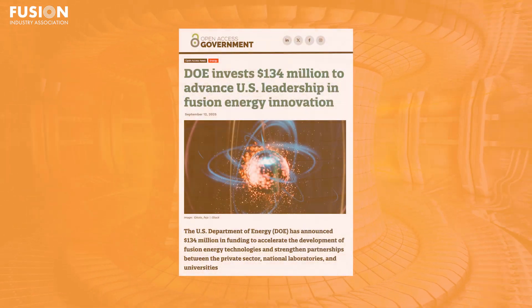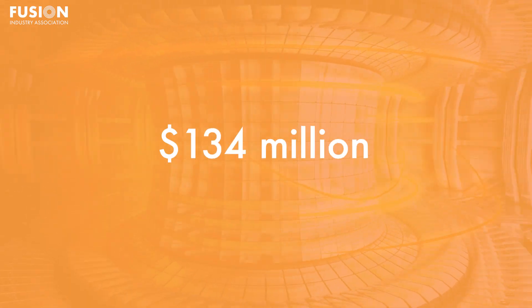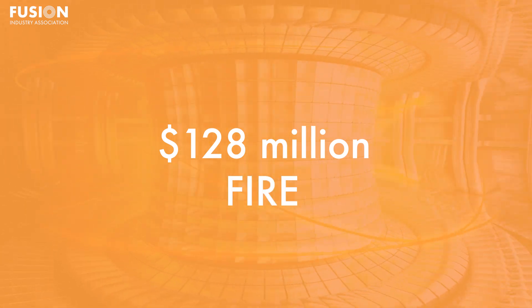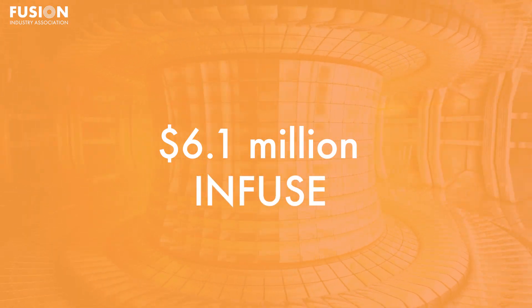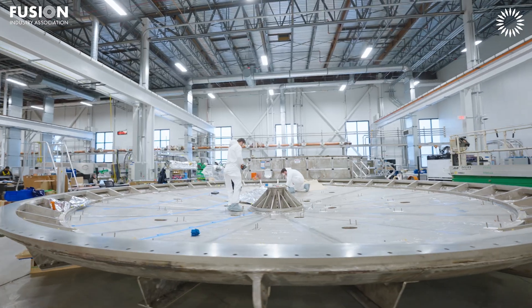Two: Energy Department announces $134 million to advance US fusion leadership through targeted research. The US Department of Energy has announced $134 million in funding through two targeted programs: $128 million for the Fusion Innovative Research Engine, or FIRE, collaboratives, and $6.1 million for the Innovation Network for Fusion Energy, or INFUSE, program. These programs are designed to push forward key fusion technologies in both public and private sectors, supporting early-stage companies, national laboratories, and workforce development.